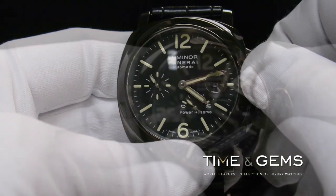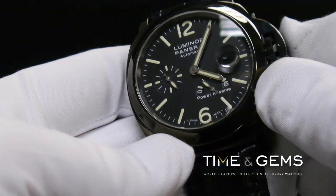It's absolutely one of the most beautiful watches. It's a very big and bold watch.